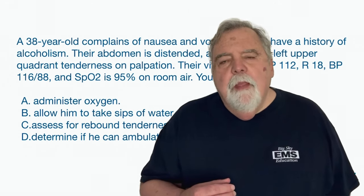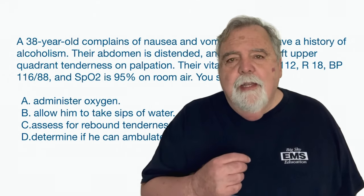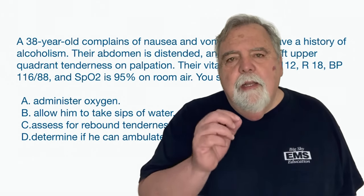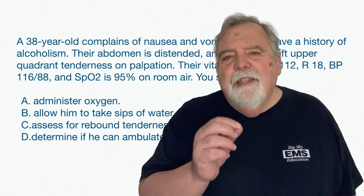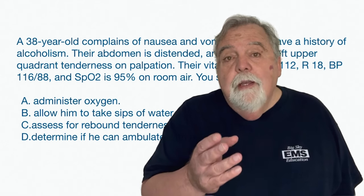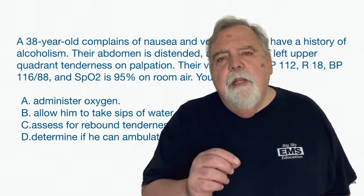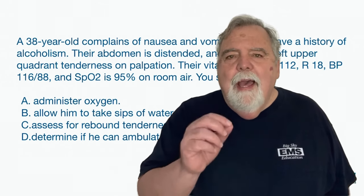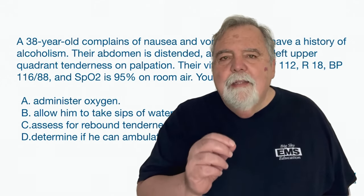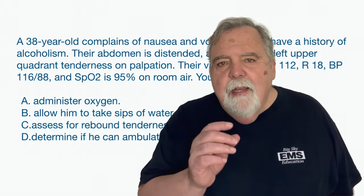Are you worried about the National Registry exam coming up, or maybe you've tried before and felt lost? I'm Dan Limmer from Limmer Education. I can help you get rid of that lost feeling. The video you're about to watch is me dissecting and explaining a National Registry question. So many students have knowledge but are surprised by the exam. Others didn't do well and need structured study. emtreview.com and paramedicreview.com have the resources you need to succeed. I'll be live online every week going through National Registry questions to teach you important things about EMS and get you ready for that test.